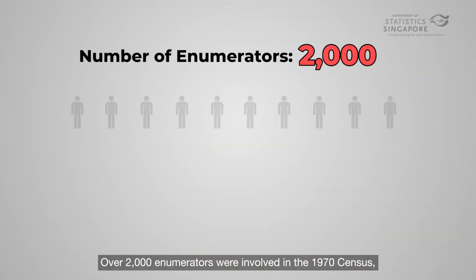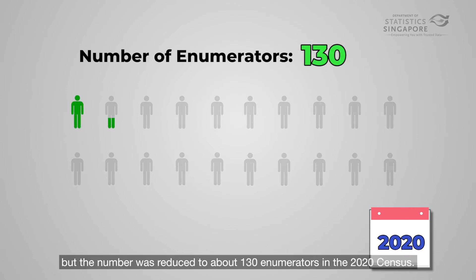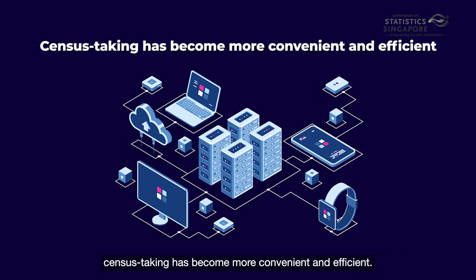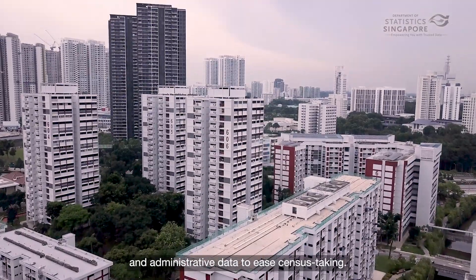Over 2,000 enumerators were involved in the 1970 census, but the number was reduced to over 130 enumerators in the 2020 census. With continued advancements in technology and a tech-savvy population, census taking has become more convenient and efficient. The department will continue to leverage technology and administrative data to ease census taking.